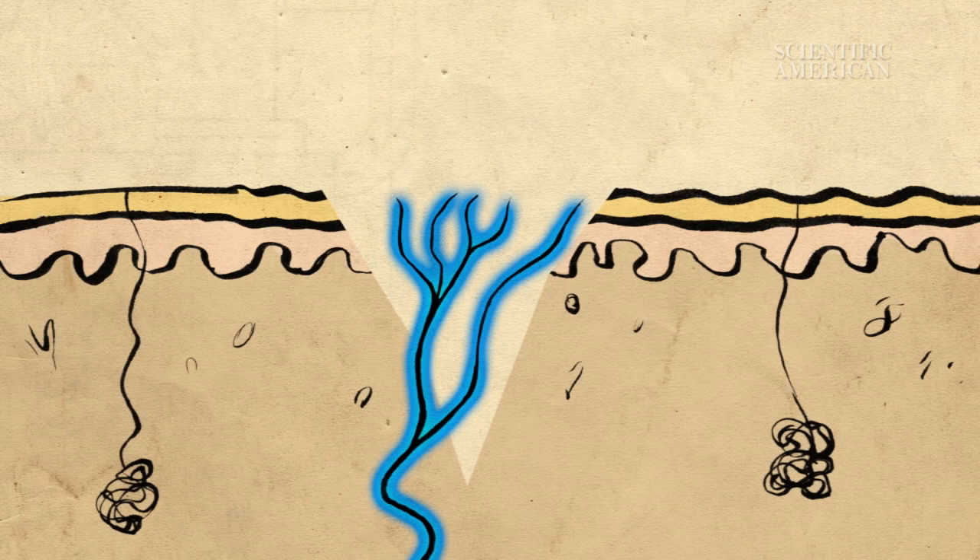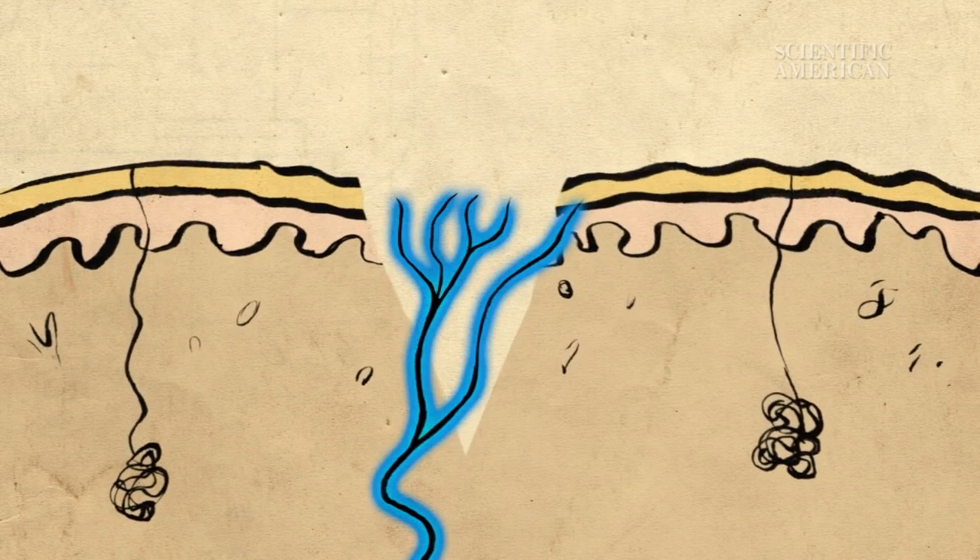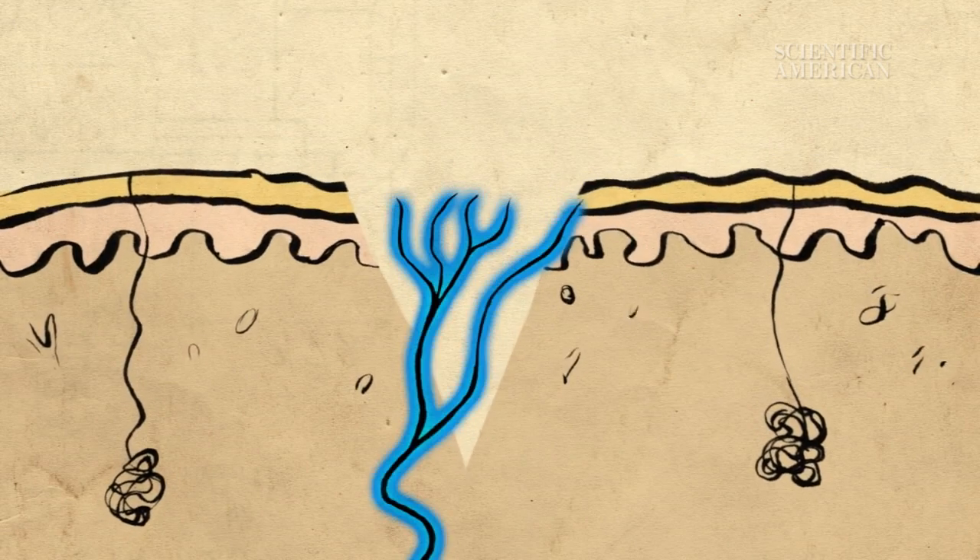Since paper cuts are generally shallow, they don't bleed or clot very much. That means damaged tissues and neurons remain exposed. Every time we use our hands, the wound flexes open, disturbing these neurons.